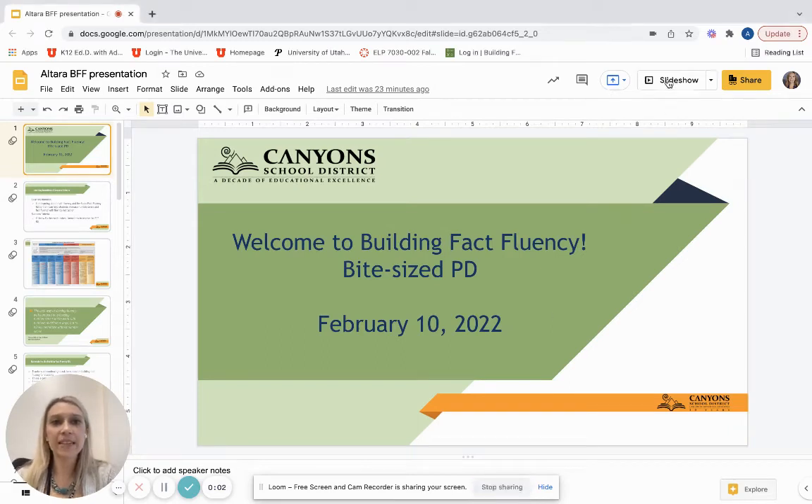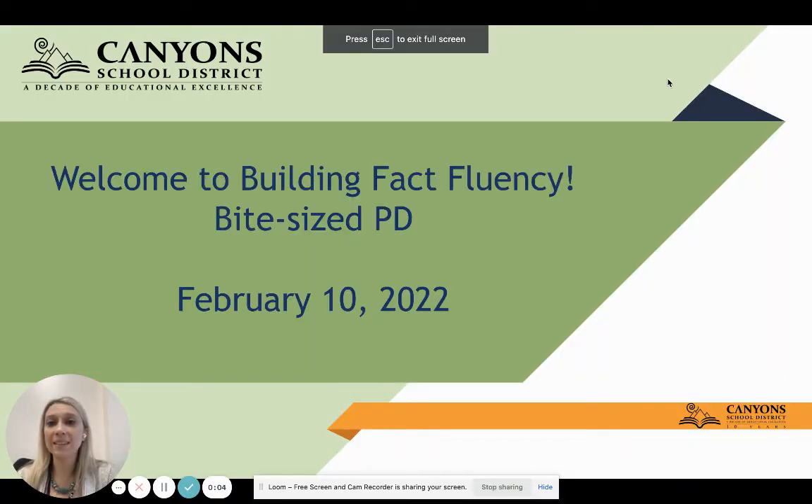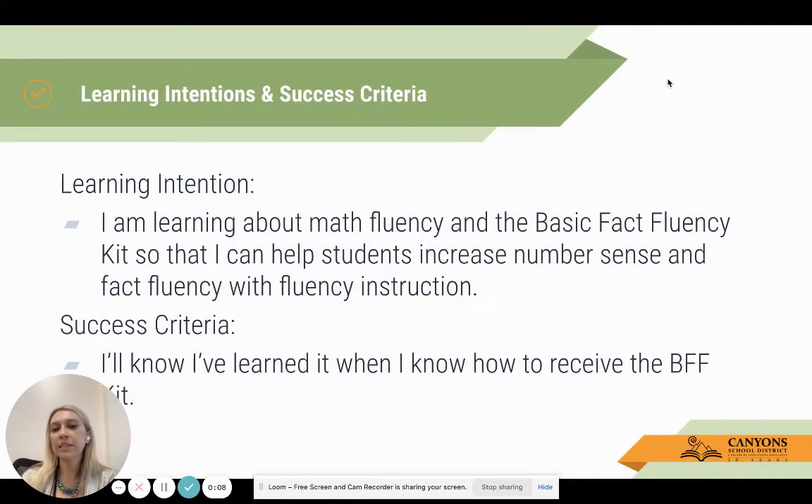Hi teachers, this is Ashley Lennox. Welcome to our bite-sized PD on building fact fluency. Our learning intention today is: I'm learning about math fluency and the basic fact fluency kit so that I can help students increase number sense and fact fluency with fluency instruction. Our success criteria is that you'll walk away from this 30 minutes knowing how to receive the BFF kit and have some ideas of how to implement fluency instruction into your classroom.